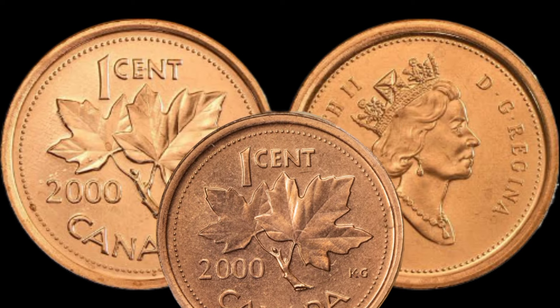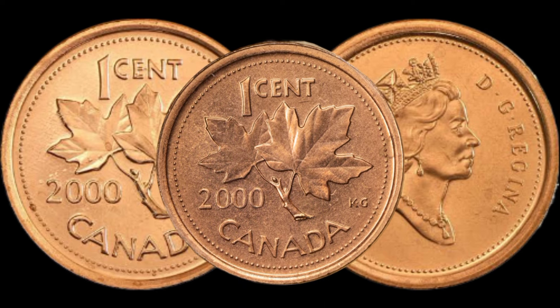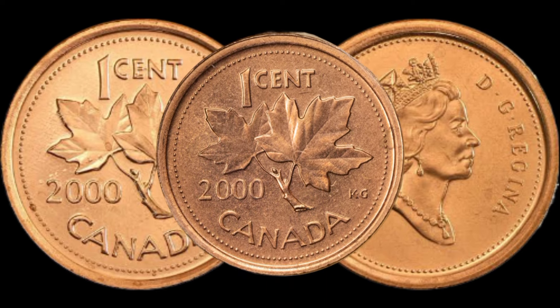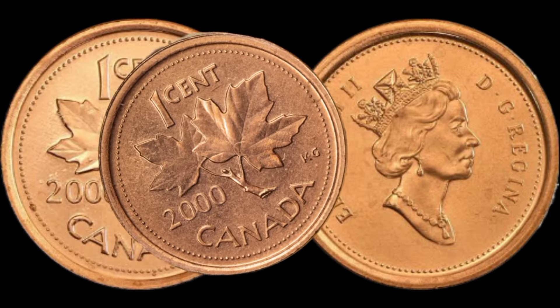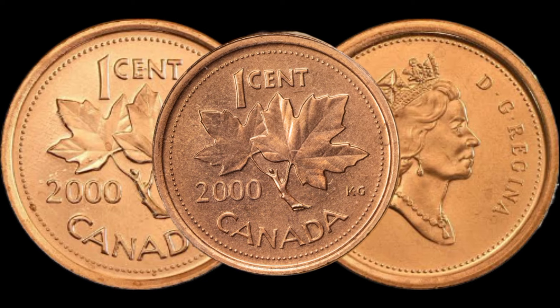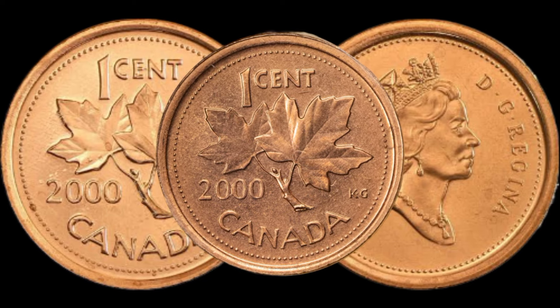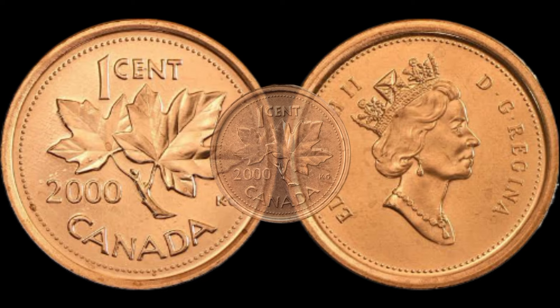I'll be consulting with numismatic experts and enthusiasts to get their insights on the 2000 1 Cent coin. Are there specific attributes that make this coin stand out in the eyes of seasoned collectors? Let's hear what the experts have to say about the potential value of your coin. This coin's value in market is $5,800.